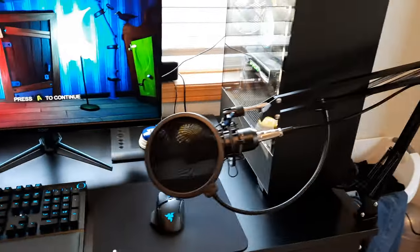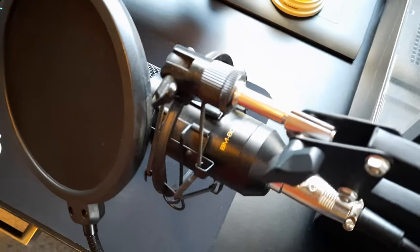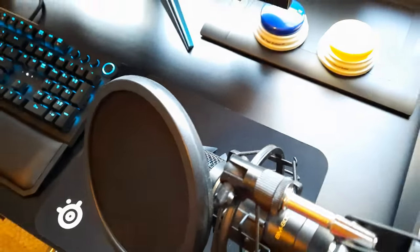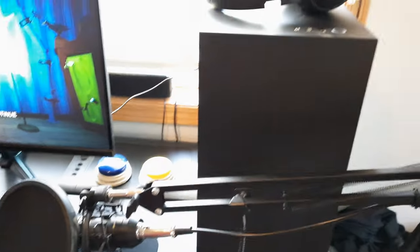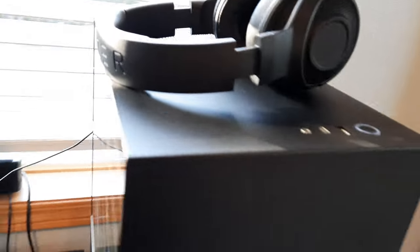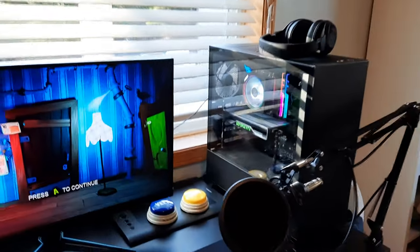And then a mic right here — the giant thing on the boom is a Fifine Technologies BM800, just some Chinese brand. It gets the job done especially with NVIDIA Broadcast for noise cancellation. And then up here I've got the Razer Kraken X headphones. It's a budget headset but it does the job really well and I'm really happy with the bass — highs and lows are nice.